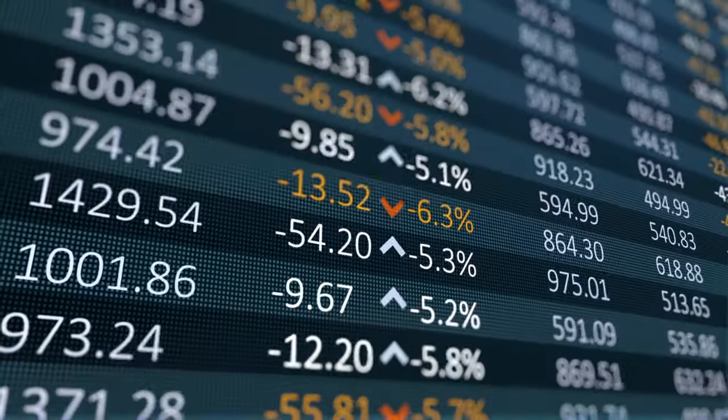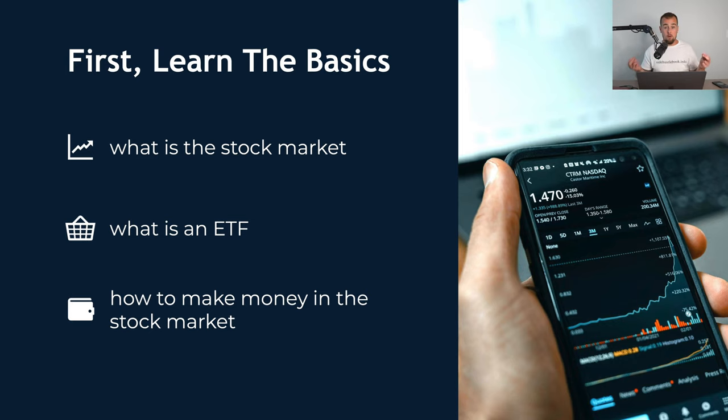While ETFs are the best option for most investors out there, even before you buy your first one, you really do wanna make sure you are familiar with the stock market as a whole. So your very first step should be to learn the basics of investing, and this will allow you to answer the following questions: What is the stock market? What exactly is an ETF? And how do you make money in the stock market? I do have a full one-hour video I put together earlier this year on the stock market for beginners — I will put the card up in the corner — and it's gonna answer all of those questions and get you fully prepared before buying your very first ETF.